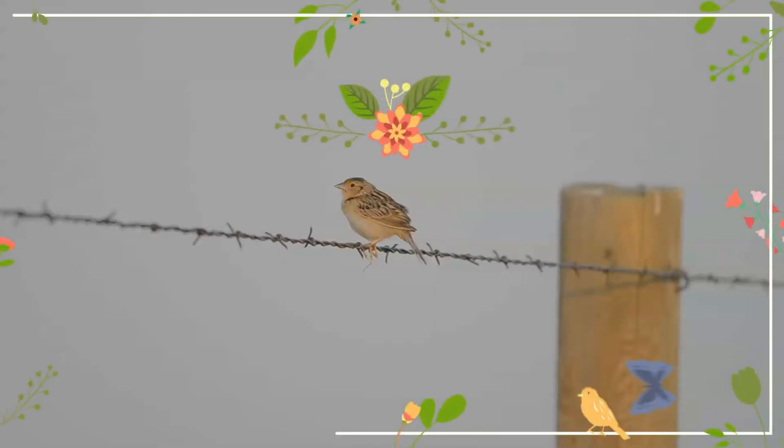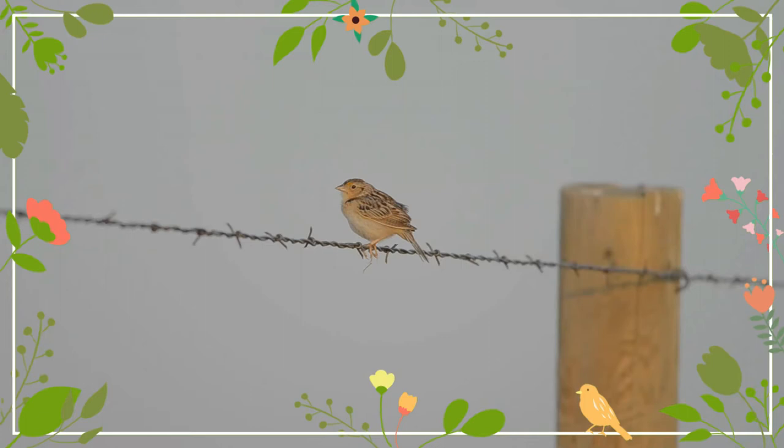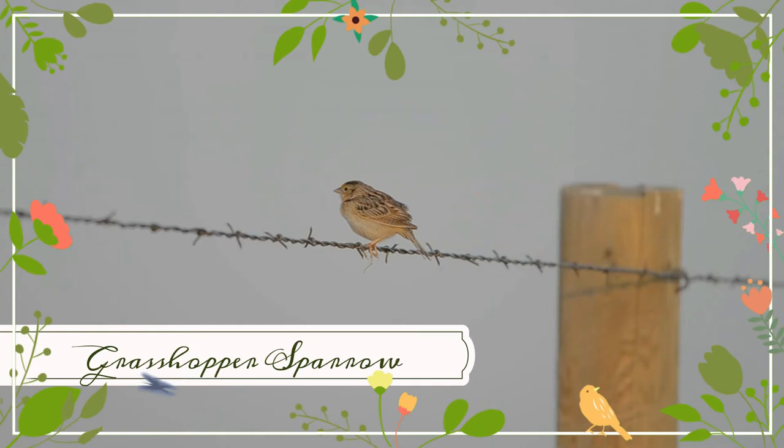Hello, my dearest friends. I hope you and your family are keeping safe. Welcoming you to the wonderful world of birds. May I expect a subscription, please?